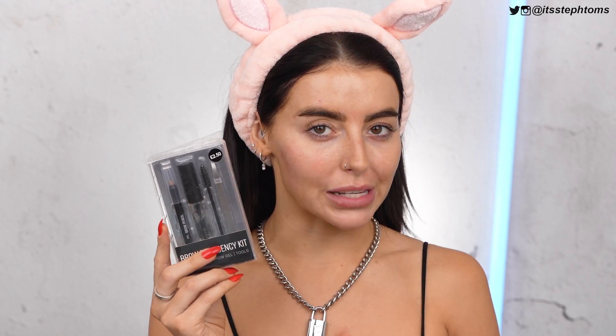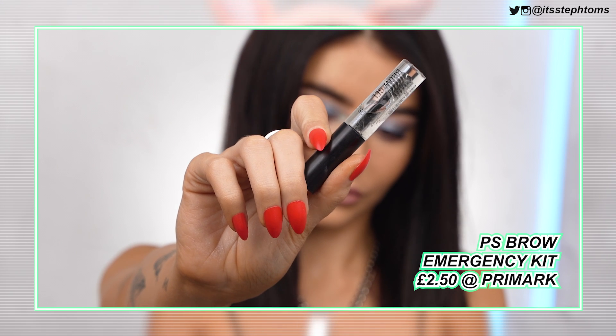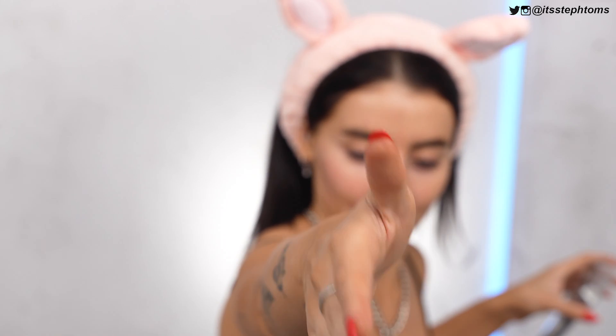Since I've been slicking my eyebrows up like a werewolf, I do like doing my brows pretty early on in my makeup. So for my brows today I have the Brow Emergency Kit, which cost me £2.50. I haven't seen any new brow products from Primark for a while. I am so into the skinny brow pencil that Primark do — that stuff is so, so good. I don't know if this kit has a color in particular.